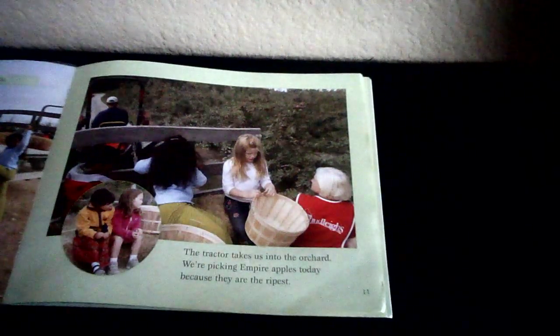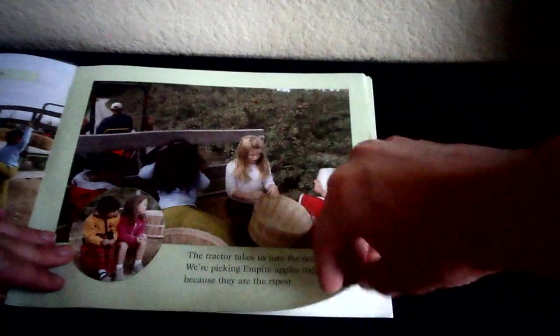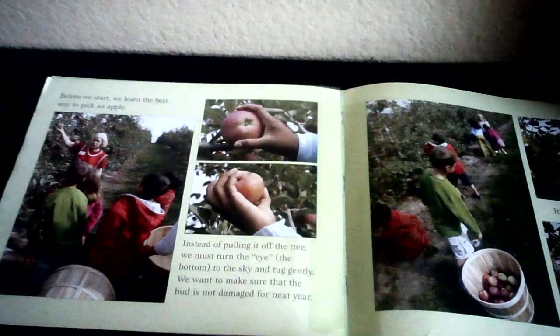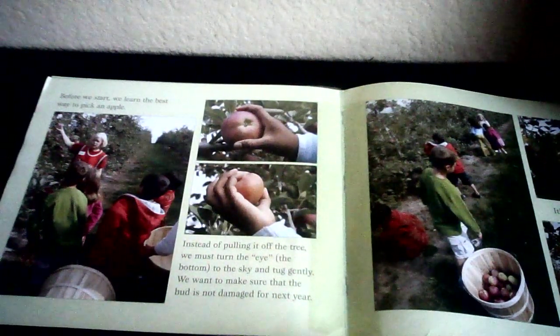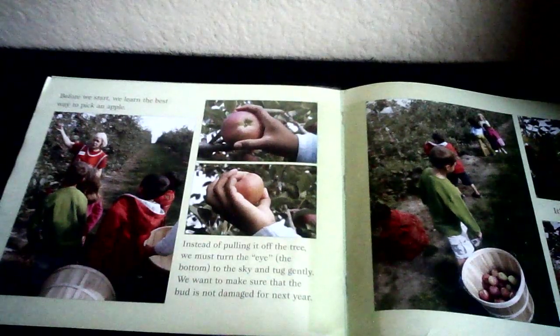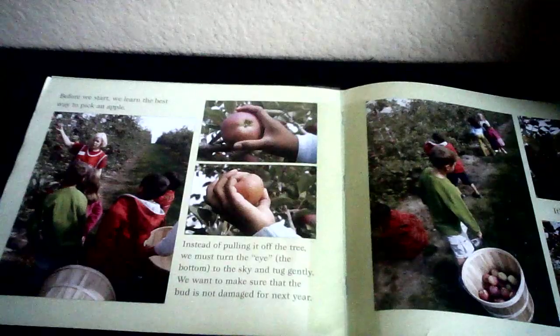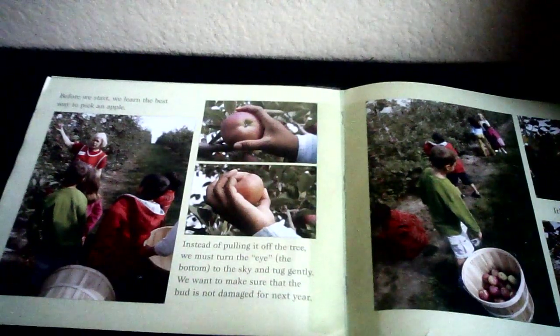We pick up our baskets and get ready for a tractor ride. The tractor takes us into the orchard. We're picking Empire apples today because they are the ripest. Empire apples is just one name for a type of apple — there are so many good types of apples. Before we start, we learn the best way to pick an apple. Instead of pulling it off the tree, we must turn the eye, which is the bottom, right here, to the sky and tug gently.